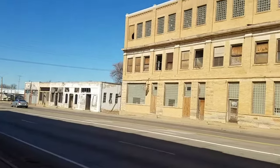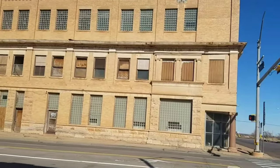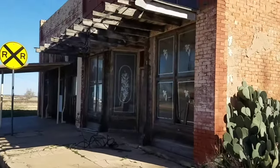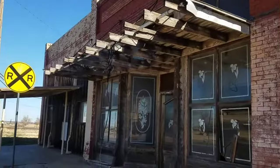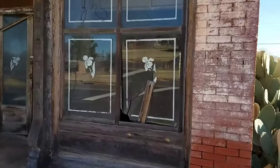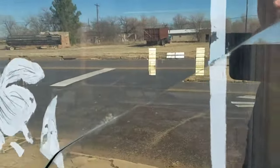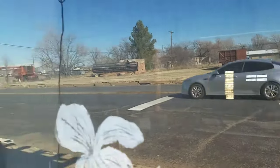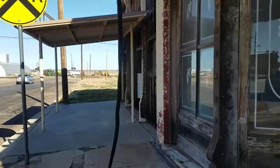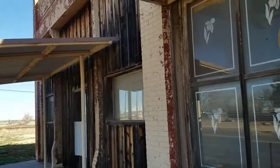Just like most of the buildings are defunct - lots of busted out windows and all. I do like stumbling across these old abandoned buildings. I'm wondering what were these like yesteryear when they were all in business.